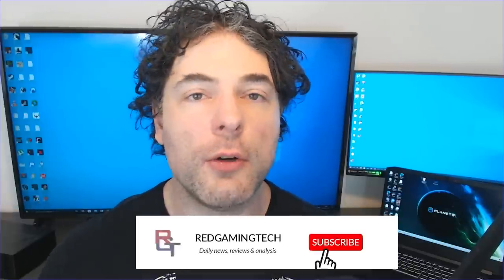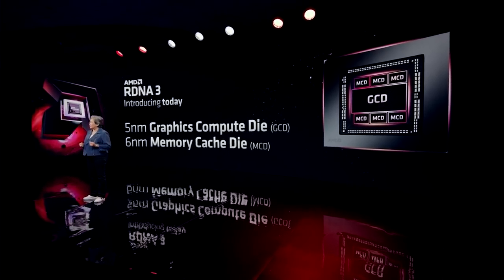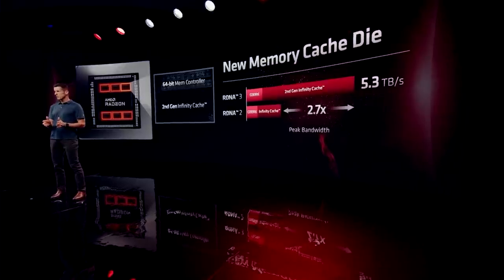Before even the 7900 series launch, there were lots of rumors that N31 would actually feature V-Cache stacked variants. Basically, the MCDs of the GPU had TSVs with the extra infinity cache essentially sitting straight on top, doubling the amount from 96 to 192 megabytes. Astronomics was the first to point this out, when myself, Astronomics, and a couple of others were first leaking details such as the single MCD.